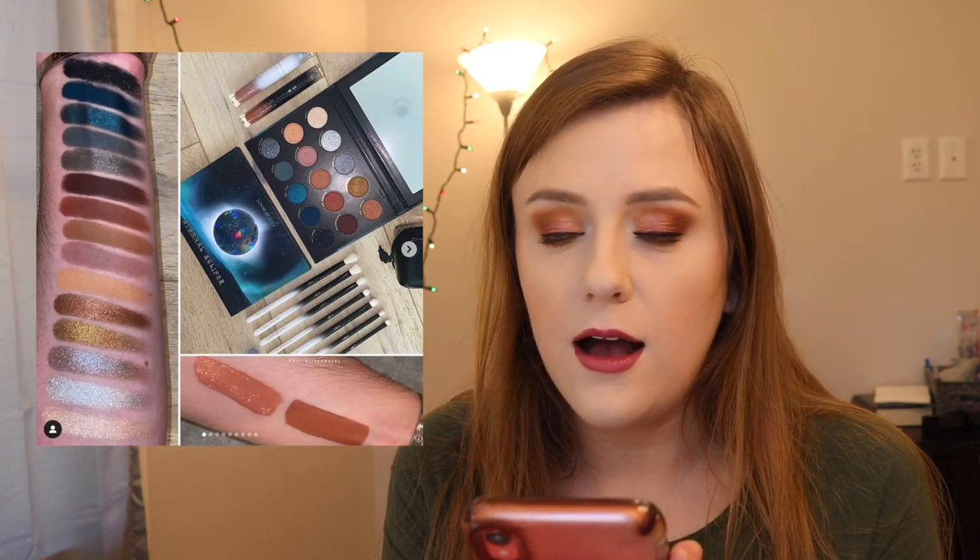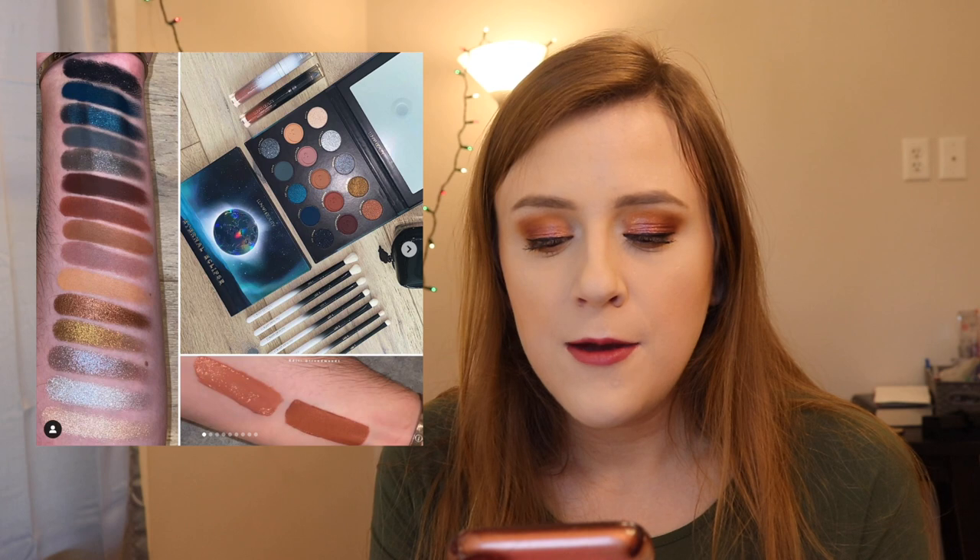Lunar Beauty — I was really excited to hear what their holiday collection was, and it's really pretty. This is the Eternal Eclipse palette, and they also came out with a liquid lipstick, a lip gloss, and brushes. Very pretty. I'm probably going to pass on it though since I have similar palettes. I do really want to try Lunar Beauty — specifically their Moon Spell palette. But this is so gorgeous, we just need to appreciate it.